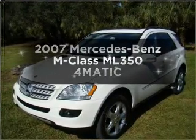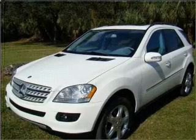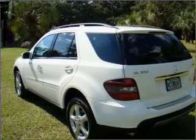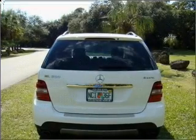Introducing the 2007 Mercedes-Benz M-Class. Travel the roads in style and comfort in this great vehicle, with a reliable six-cylinder engine connected to a smooth shifting automatic transmission. Premium wheels give a more luxurious look.